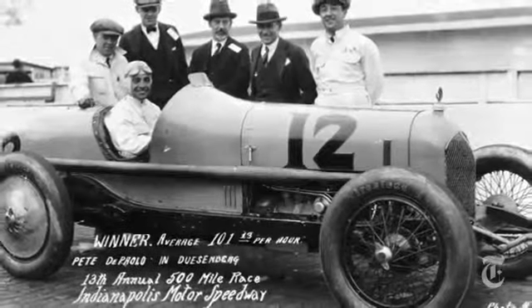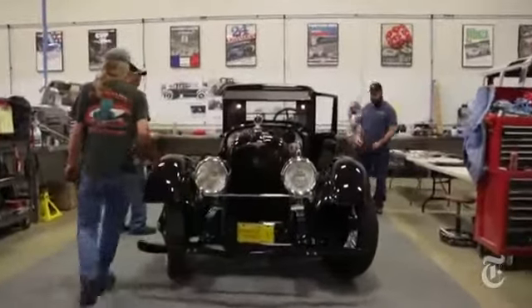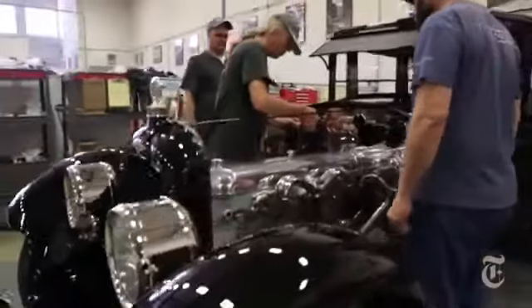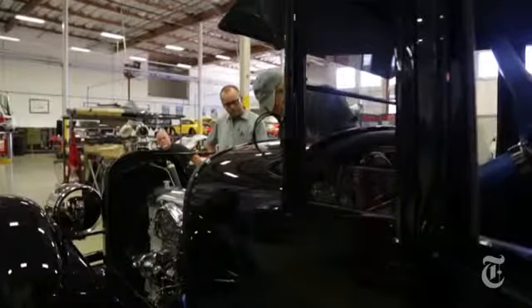But in my opinion, the Model A was the real Duesenberg, because that was the racers building a road car. Dave Stoltz has been overseeing the restoration of the first Model A Duesenberg at Canepa Design in Scotts Valley, California. What the car lacks in Model J style it makes up for in historical significance. It was a very powerful car and very ahead of its time — it is the first car to have hydraulic brakes.